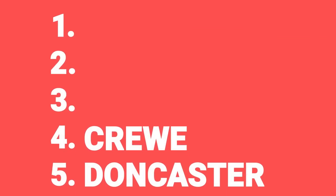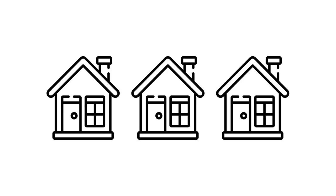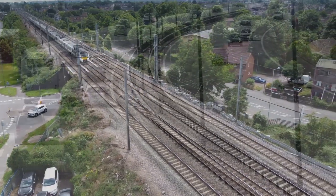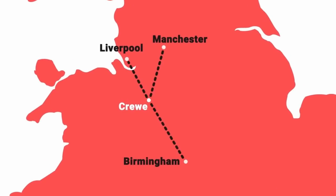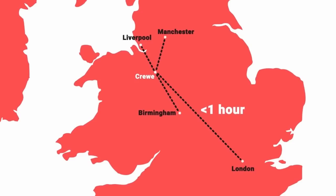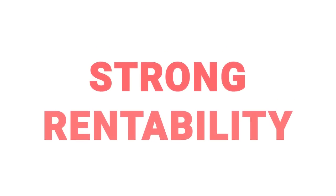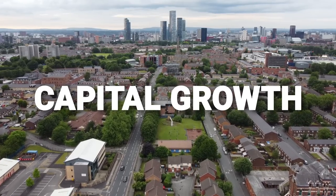Number four on our list is Crewe. We liked Crewe so much we built a development of houses there — wouldn't do that again, but that's not Crewe's fault. Crewe is a wonderful place because it's one of the best connected towns in the UK, and it's going to become even better connected. Already it's got great train links and it's just off the M6. When HS2 comes to town, pretty much every major city in England will come within about an hour's reach. As a result of those amazing connections, it's a logistics hub with lots of local employers, meaning rentability is always super strong. With the Northwest being one of the top regions for capital growth, it's looking strong on that front too.